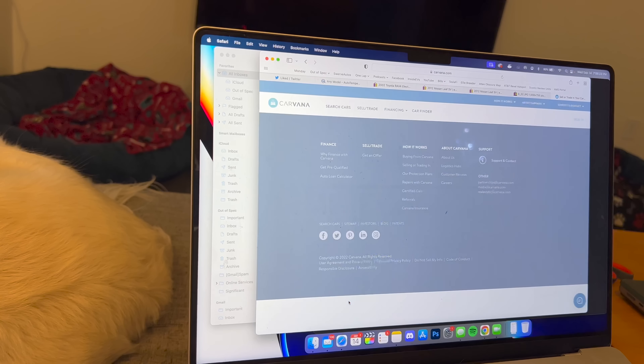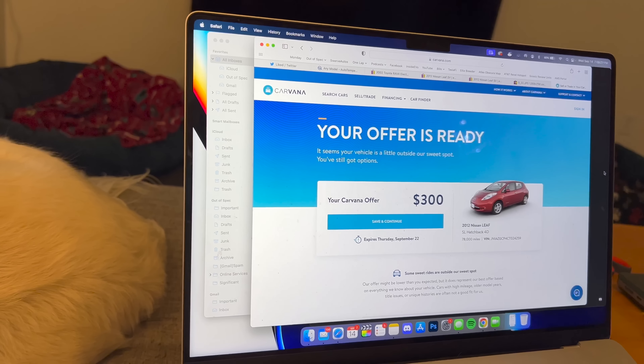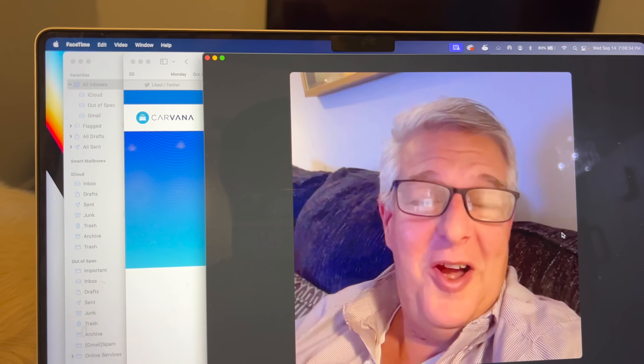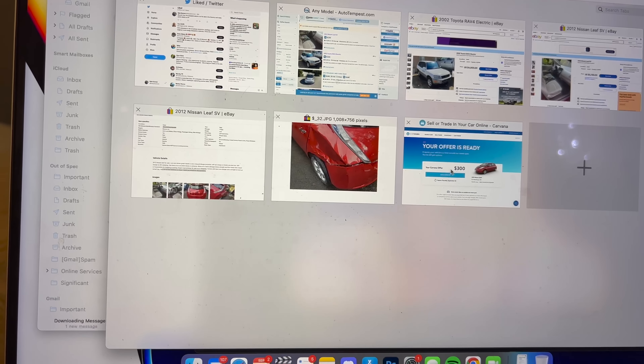Creating the offer... six thousand dollars! Carvana offered six grand — did you see it? That's not a great hedge on a $3,750 purchase. Dad says go to Vroom real fast to compare.